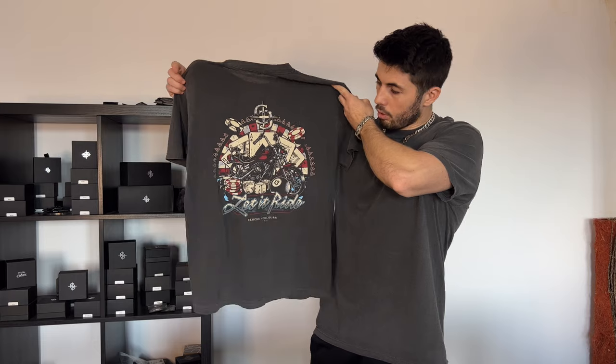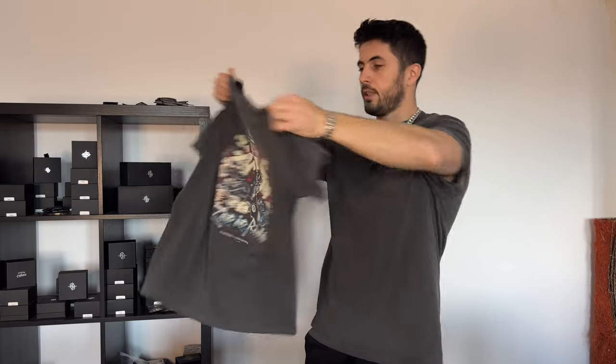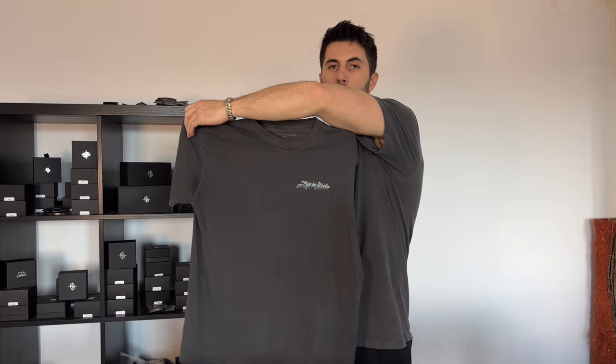Hi guys, it's Dan from Bling Bling Dan, and today I have on the table a few new items from Clocks & Colors. I also have a few of them on me — as you can see, the capsize on my wrist, broadside, and an awesome t-shirt called Knight Rider. I'm also going to show you the Sin City t-shirt with the bag logo in the vintage black color.